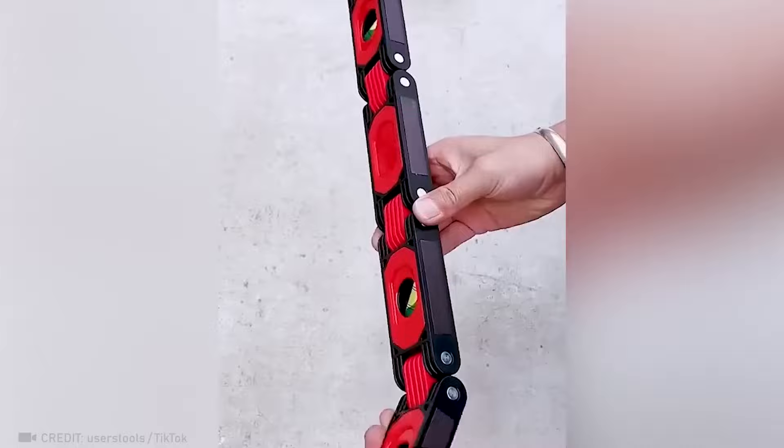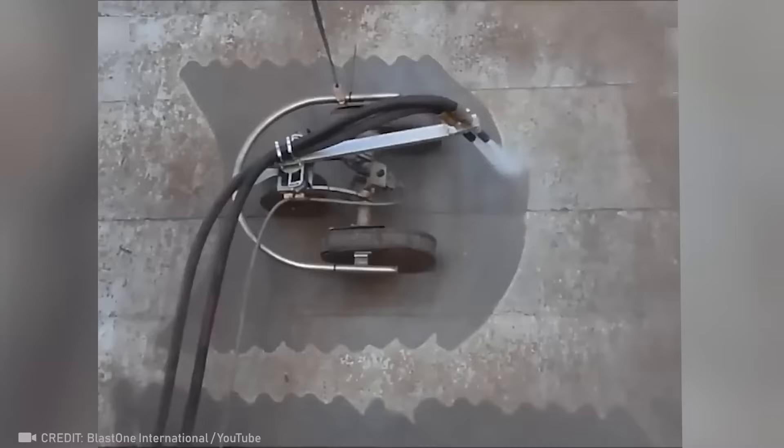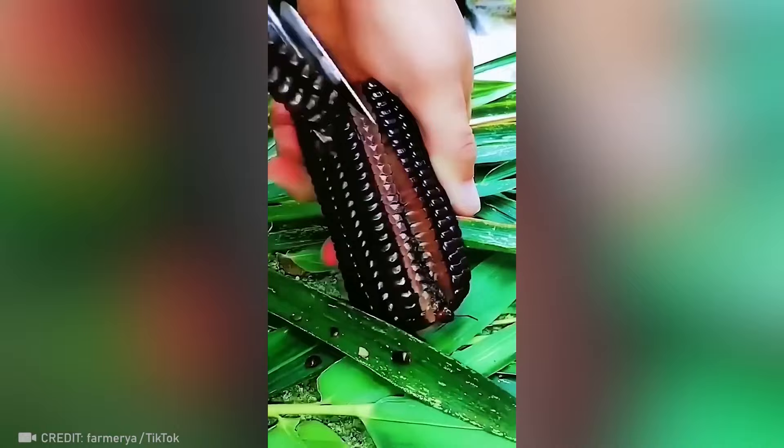The compact yet heavy-duty pressure washer effortlessly removes thick layers of grime from a ship. I'm willing to bet that this will be the most unusual popcorn I ever tasted.